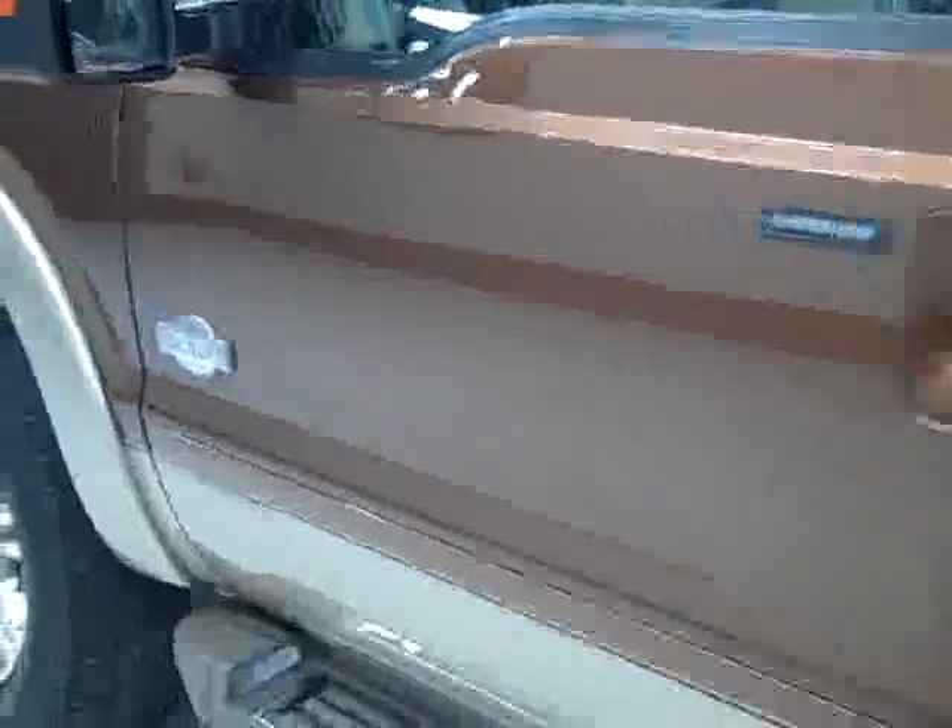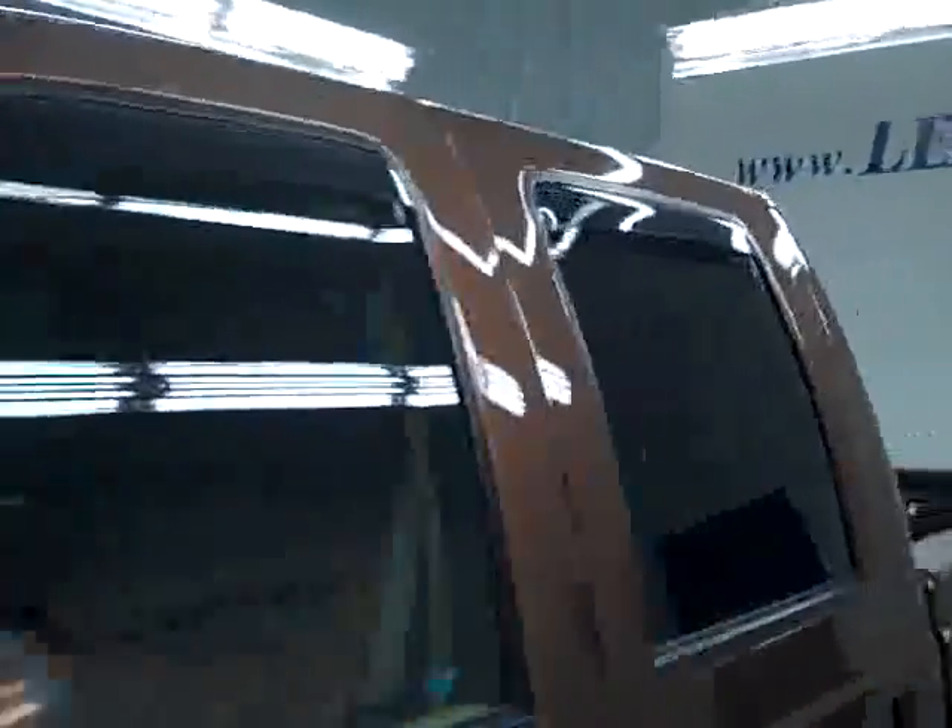Down this side, again very clean, shiny paint. No dents or scratches here either. Hood's nice and clean too. Body's in extremely good condition — looks like new. I don't see any defects whatsoever.